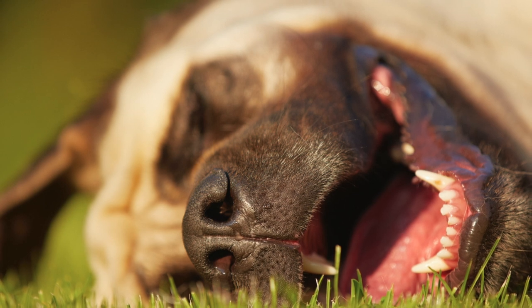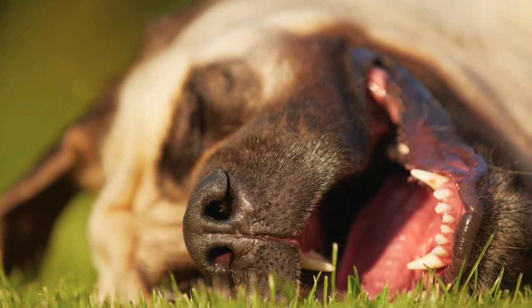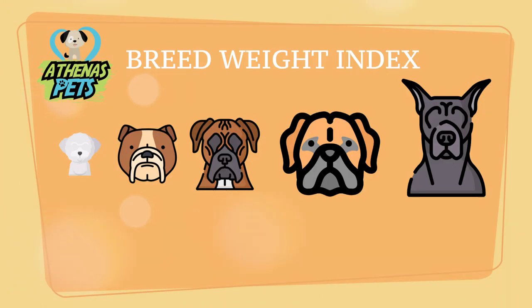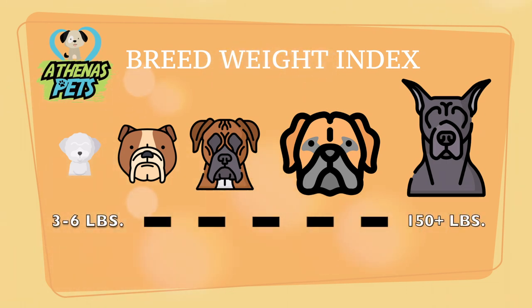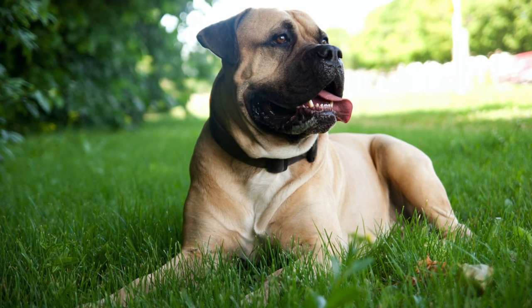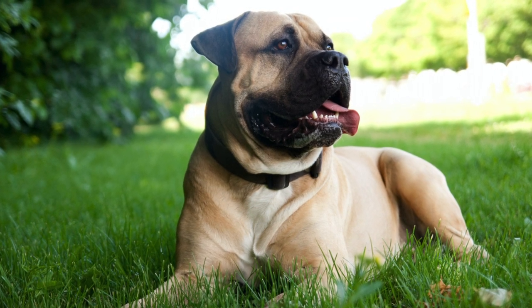One thing to remember is that every dog is different. While these are typically Bull Mastiff characteristics, getting to know your own pup is very important. As we shift over to physical characteristics, we turn to the Athenus Pets breed weight index. Here we find the Mastiff to be one of the heavier dog breeds, up near the Great Dane. A Bull Mastiff will typically weigh anywhere between 100 and 130 pounds. This weight, combined with their height ranging between 24 and 27 inches, makes them very, very imposing guard dogs.